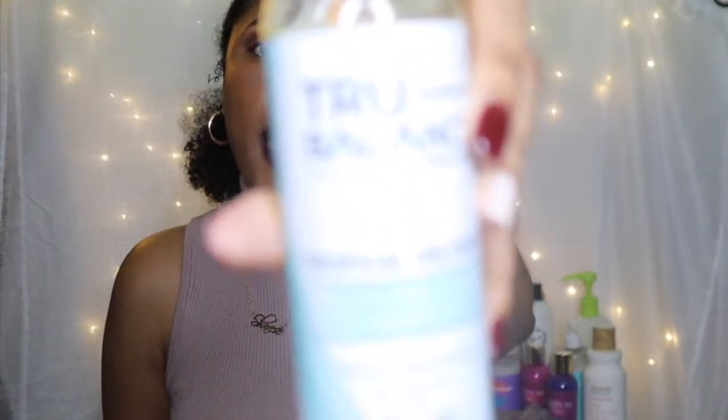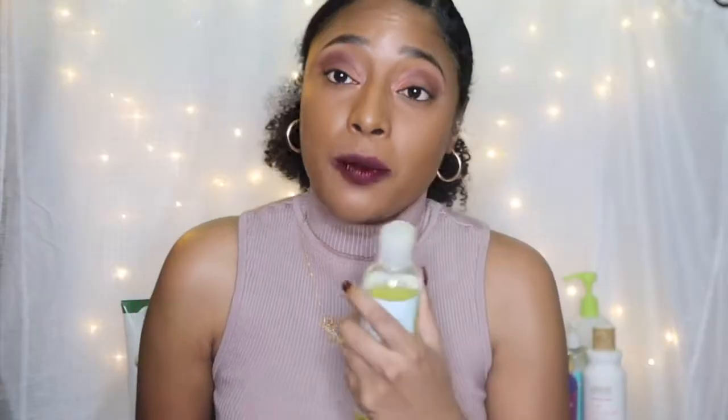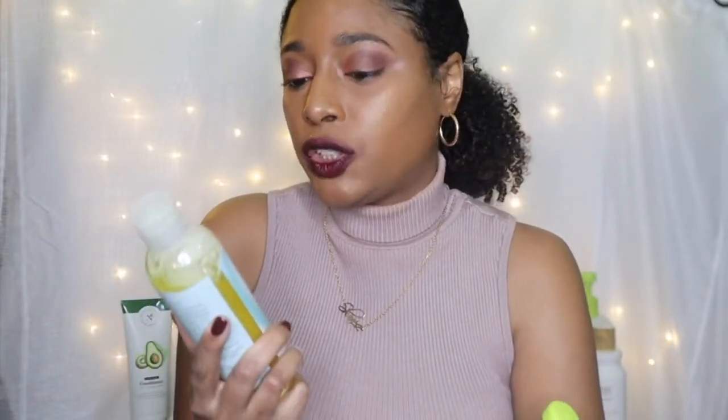The next product is the Tropical Delight Moisturizing Shampoo by True Balance. This product is going to be making it on my 2021 list. I for sure will be repurchasing this. I really love the scent of that shampoo and it did give me a lot of slip. I actually remember being able to detangle my hair thoroughly with that shampoo before I even got to the conditioner. I just really like True Balance for sure.